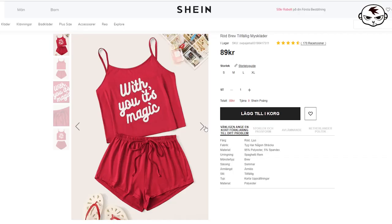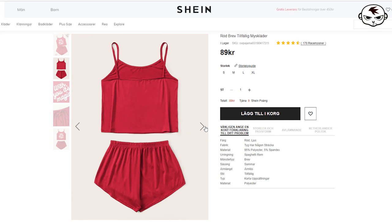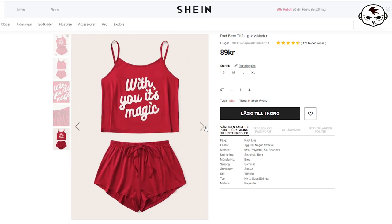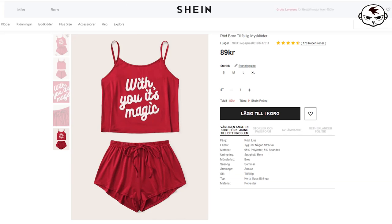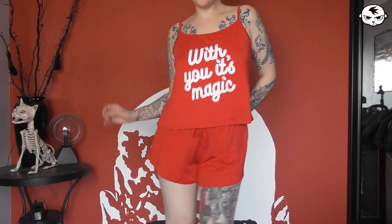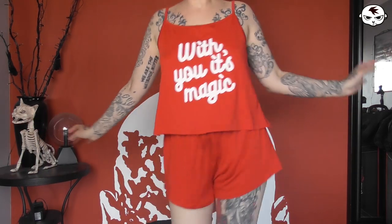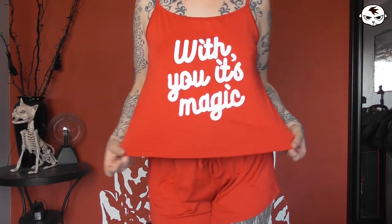Next up, the pajamas. I sleep in the nude except when people are sleeping over or I'm at someone else's place, so I needed summer jammies. I found these, which are super cute. There are tons of versions of this style on the Shein site. I got them in a pretty big size for a loose, comfortable fit, and the fabric is very soft — I've slept like a baby in this thing.